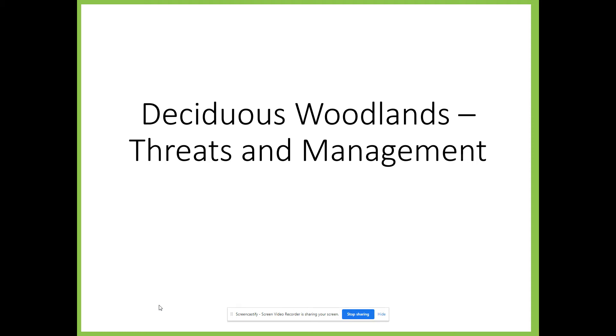In this video we're once again going to be looking at the key ecosystems case study of the deciduous woodland. In particular we're going to focus on threats which deciduous woodlands have faced over time, and we're then going to move on to management and look at the New Forest as a case study of how deciduous woodlands can be managed in a sustainable way.